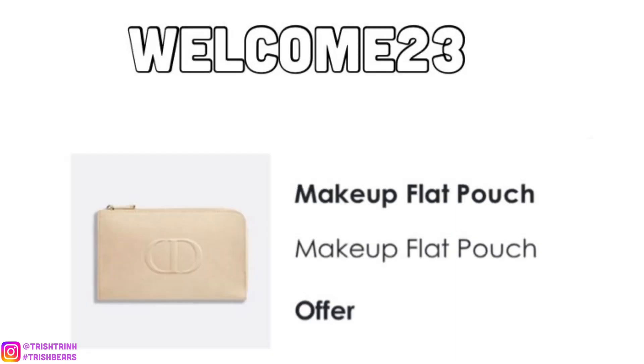The last code I have for you guys is WELCOME23. For this code, you would get a beige flat makeup pouch with an L-shaped zipper. It's really nice — I love the CD in the front. It's great for your makeup, flat brushes, or pencils.